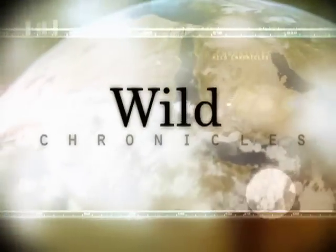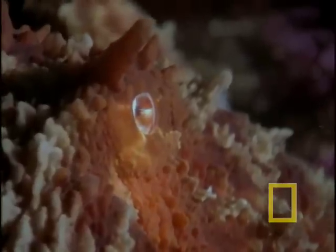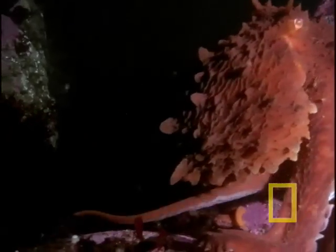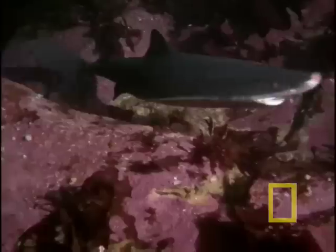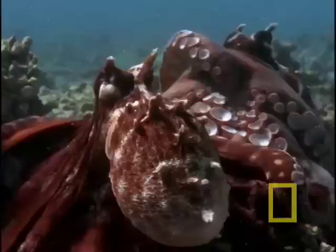This is Wild Chronicles. It's a secretive creature, adapted to hiding itself along the seafloor. It also may be the most intelligent of all invertebrates, with the largest central nervous system — basically a brain attached to eight arms.